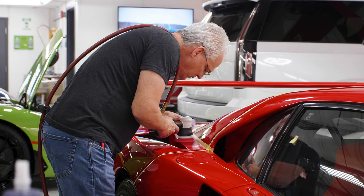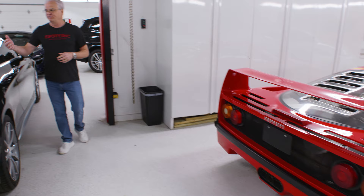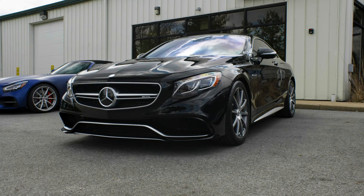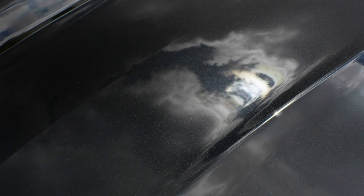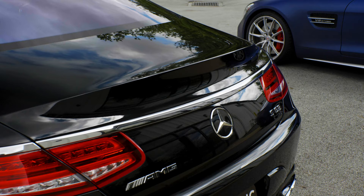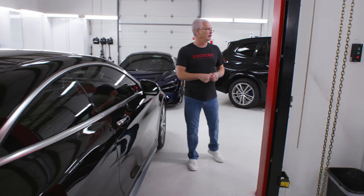Getting into some more of the everyday stuff: an AMG S63. We're finishing up the last car in this customer's collection of four or five vehicles. It's paint correction, ceramic coating, and a leather treatment on the interior. He picked it up used and wanted to bring a bit more life and brilliance back into it — that's exactly what paint correction does.